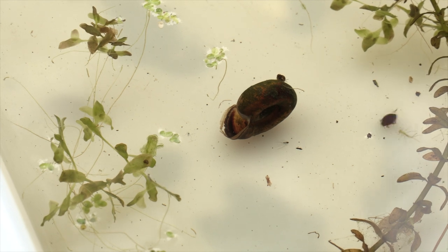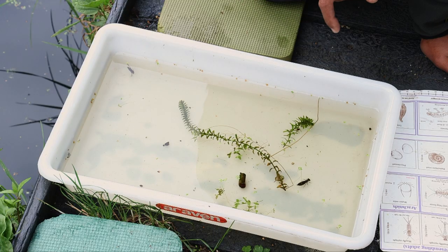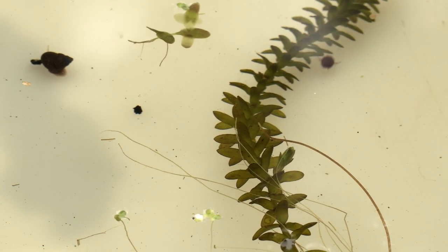Next to that there's the shell of a ram's horn snail - just the shell. And swimming around quite fast there are some small water beetles; they're about half a centimetre long and very fast swimming.